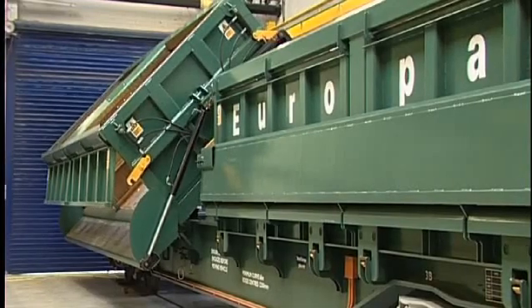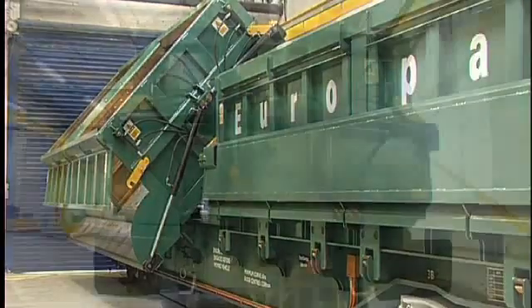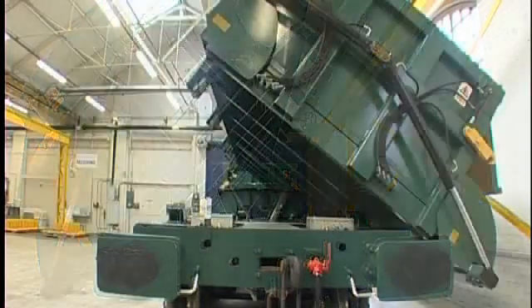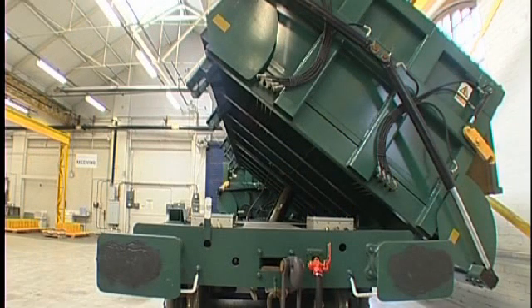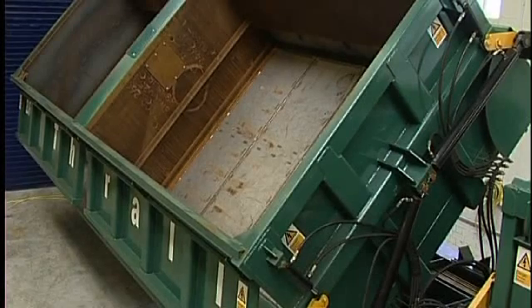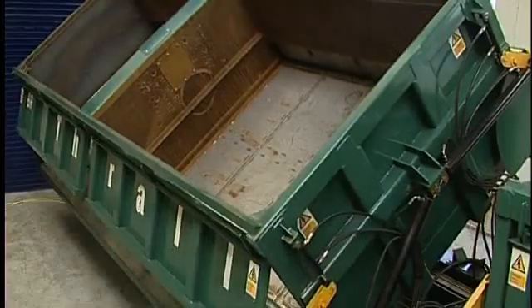The Tipping Box Wagon has two individual independently controlled boxes mounted on the wagon underframe and can discharge cargo from either side, placing product precisely where it is needed. The stainless steel floor of the wagon polishes in use, ensuring that the most difficult of materials can discharge quickly and without hang up.